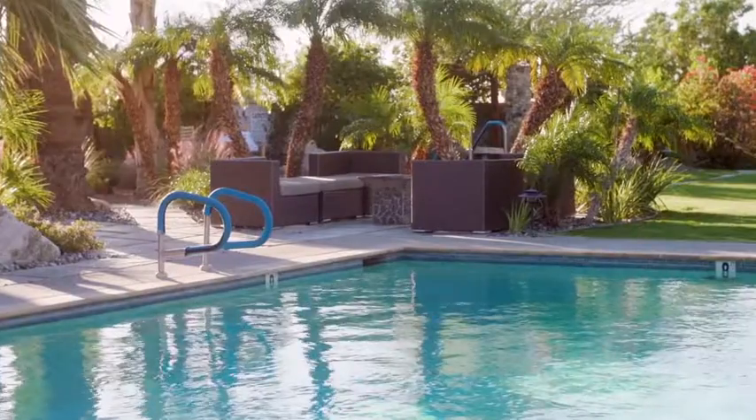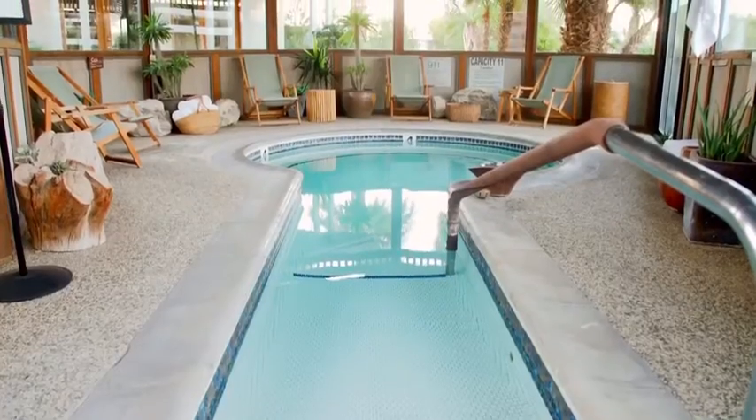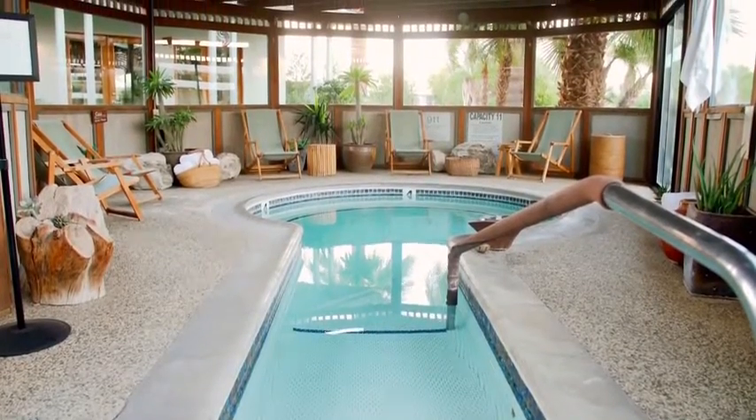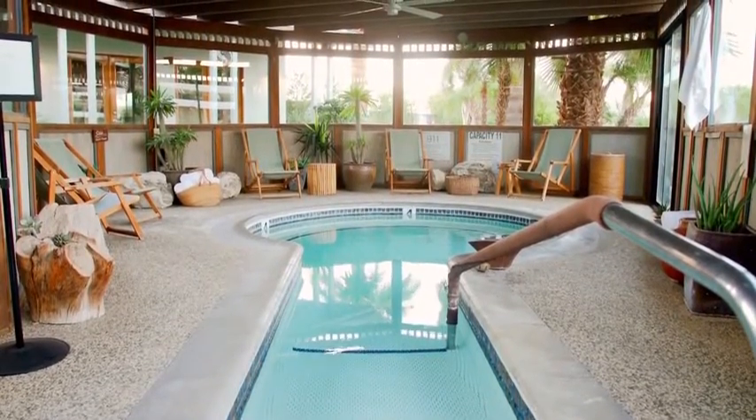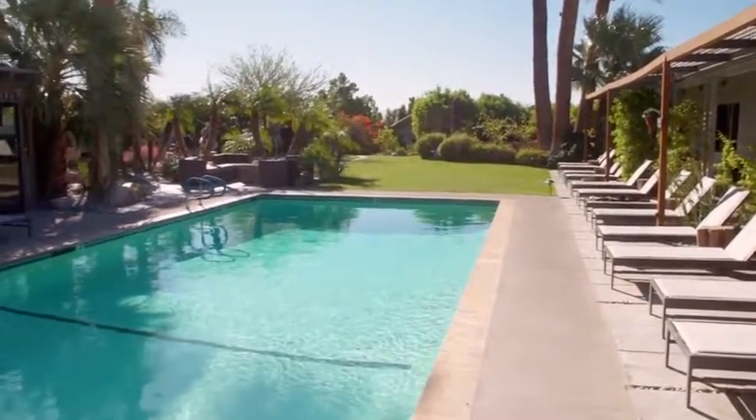The first thing you're going to see is three amazing hot mineral pools. One is a gazebo that has natural water, placid, very peaceful, 101 degrees. We then have our main swimming pool that we keep all year round at about 88 degrees.